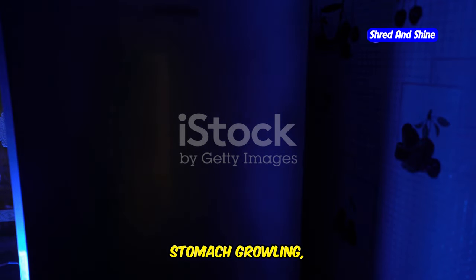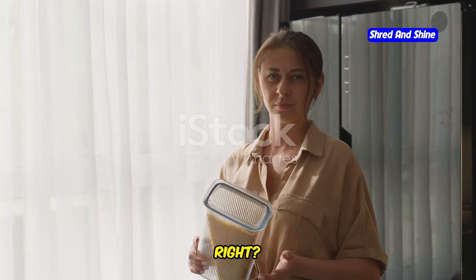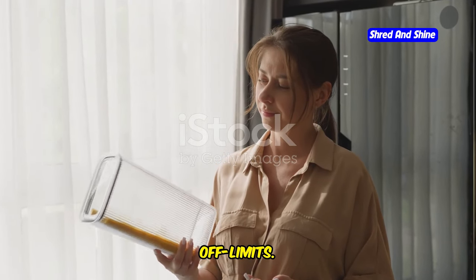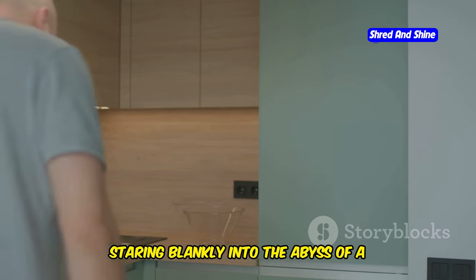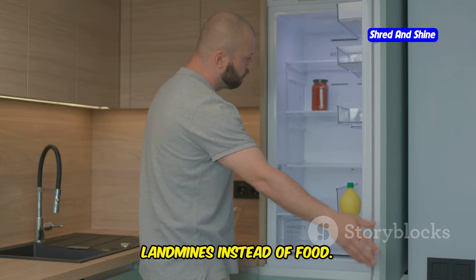You open the fridge, stomach growling, ready for a delicious meal. But wait, you're doing keto, right? Suddenly, doubt clouds your mind. That pasta? Off limits. Rice? Forget about it. Even that seemingly innocent piece of fruit is giving you the side eye. Sound familiar? We've all been there, staring blankly into the abyss of a fridge that suddenly seems filled with landmines instead of food.